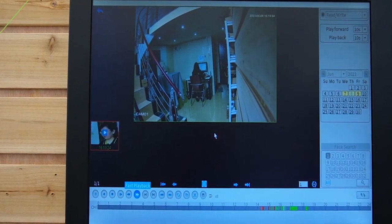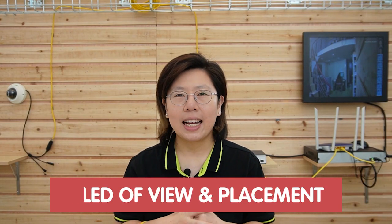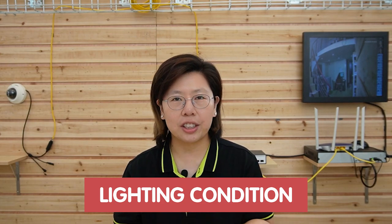There are also some considerations and limitations you should know about. First, the field of view and placement — you should cover the desired area and ensure your camera is positioned at an optimal height and angle to capture faces at eye level. Second is the lighting condition. Bright lighting, harsh lighting, and extreme backlighting can affect the camera's ability to capture facial details. You should consider choosing a camera with features like wide dynamic range and infrared compatibility to compensate for challenging lighting conditions. Last but not least, distance and angles also affect the accuracy.